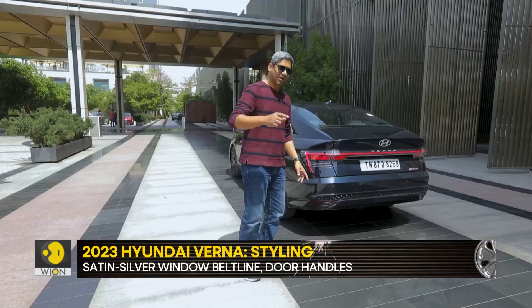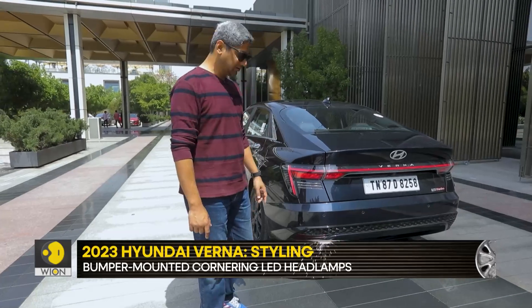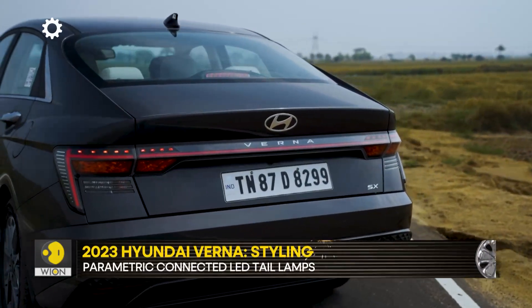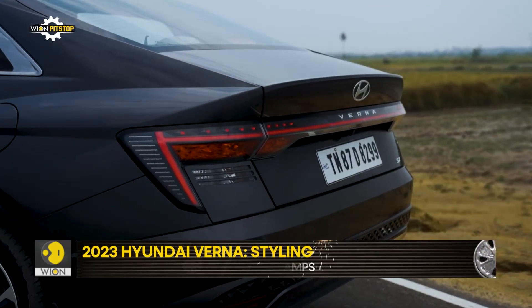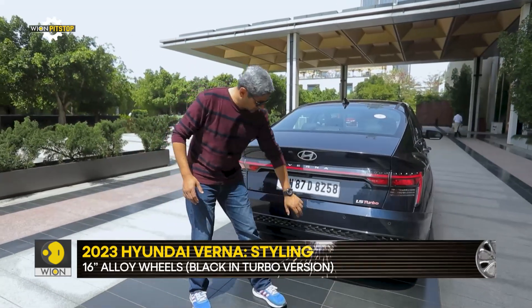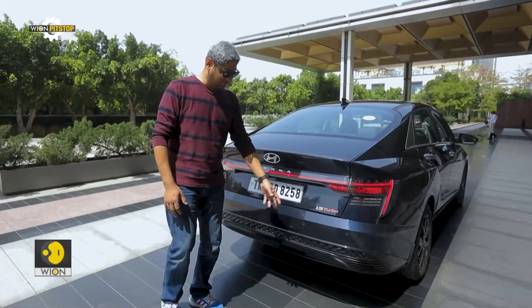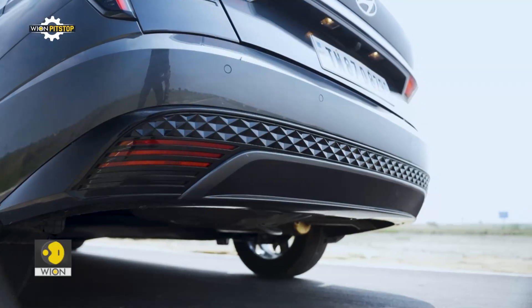If you compare it to the Venue, the Venue also has this treatment — a vertical LED strip and then the entire red thing runs all across. In the Verna you have individual LED elements which come on when you hit the brake pedal. One thing I'm not a very big fan of is this new parametric design finish at the rear — it does not really look all that pleasing.